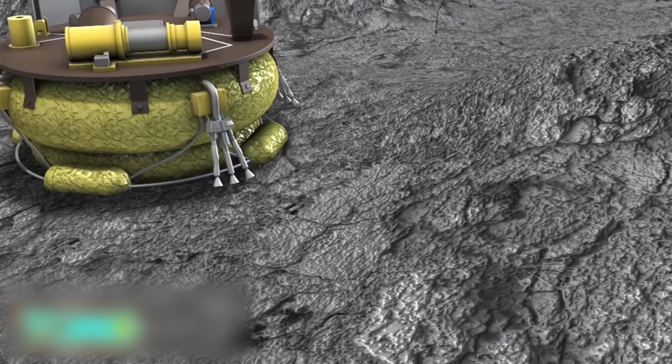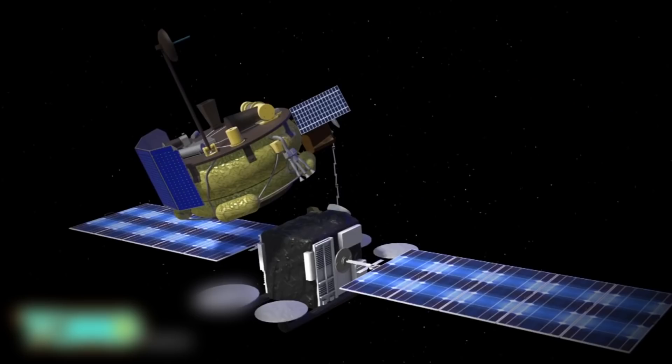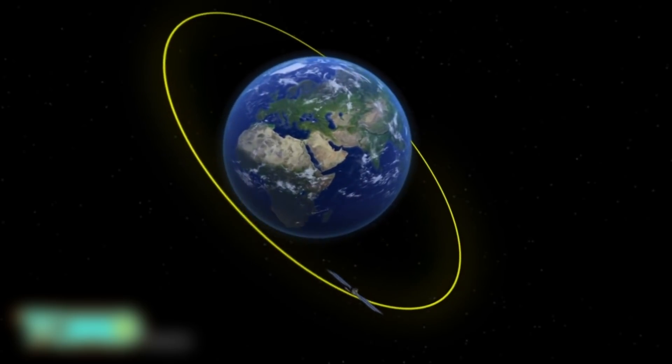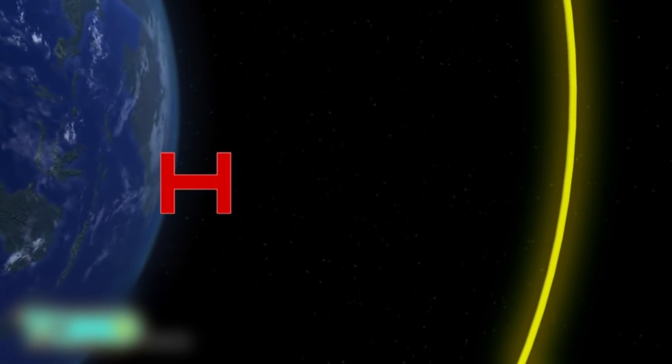Its missions include mining for resources such as water and helium-3. It can also serve as a refueling station for other satellites. At the moment, commercial satellites have only gone as far as the geosynchronous orbit, about 22,000 miles above Earth.